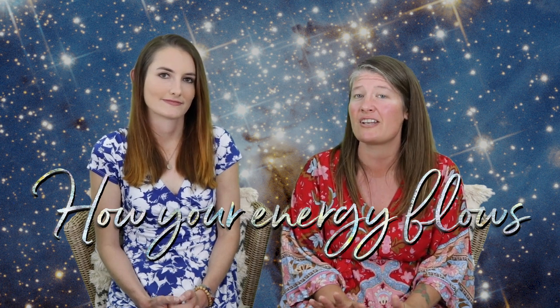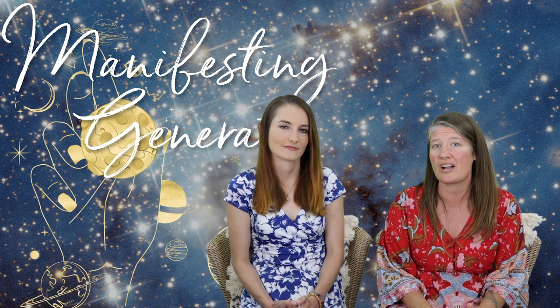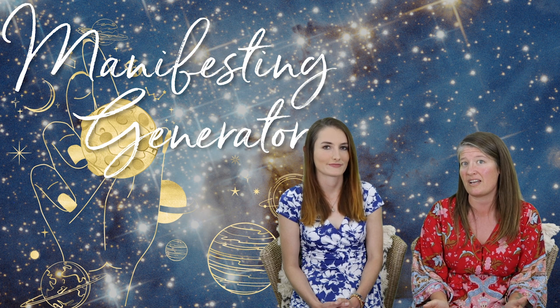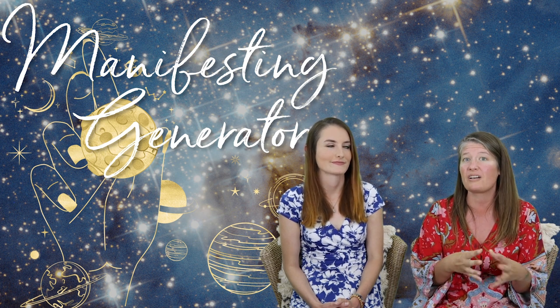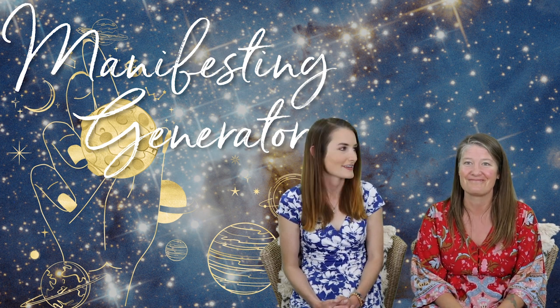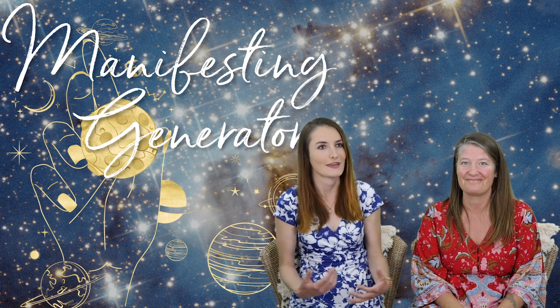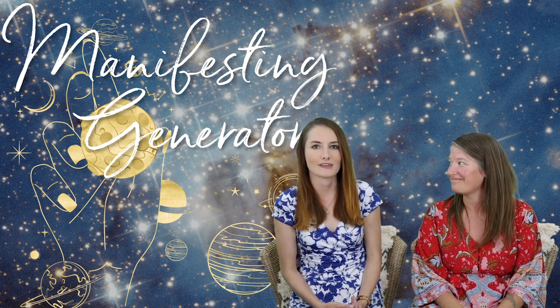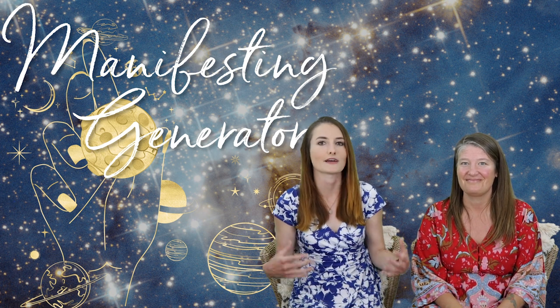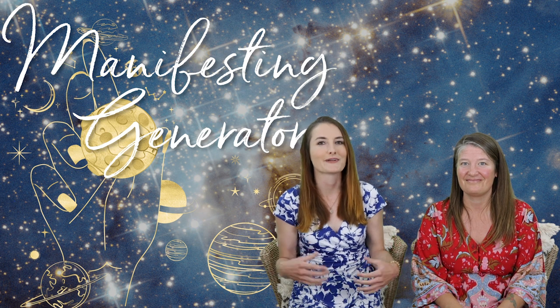Hello there, dear Manifesting Generator — or if you purchased this course because someone in your life is a Manifesting Generator — we are going to talk all about you today, your type and your strategy. You are actually a hybrid of two unique types within Human Design, all rolled into one. That essentially means you get to be a non-linear being, a possibility expander. You expand for the rest of us what we believe to be possible, and at the same time you uplift us and remind us that life gets to be fun.